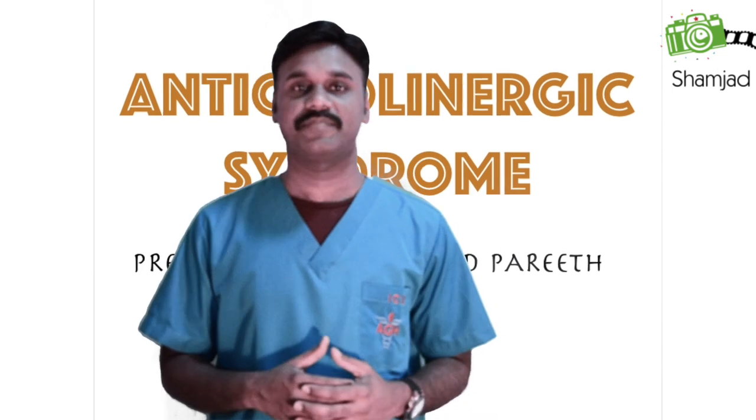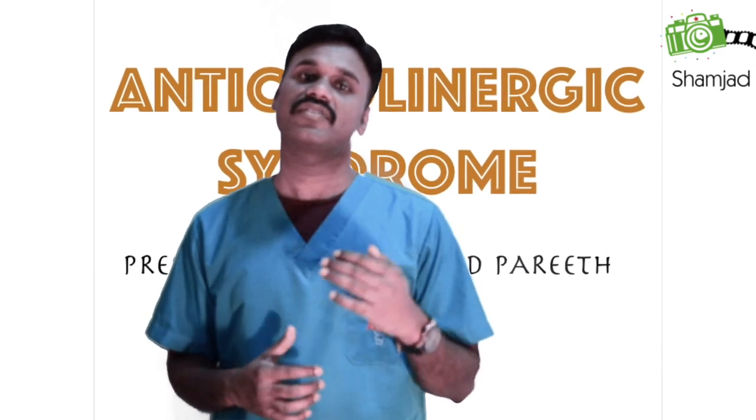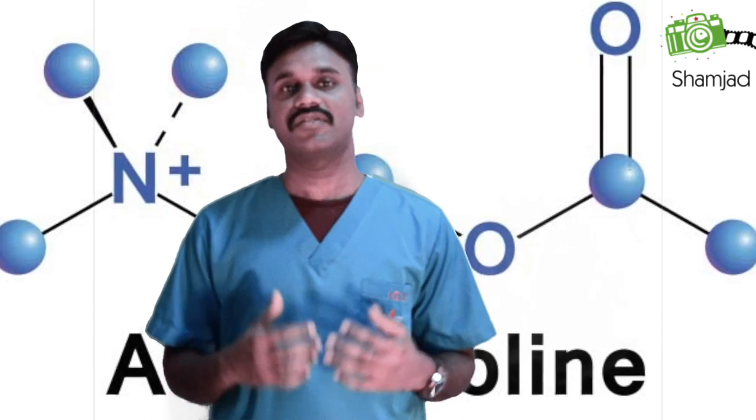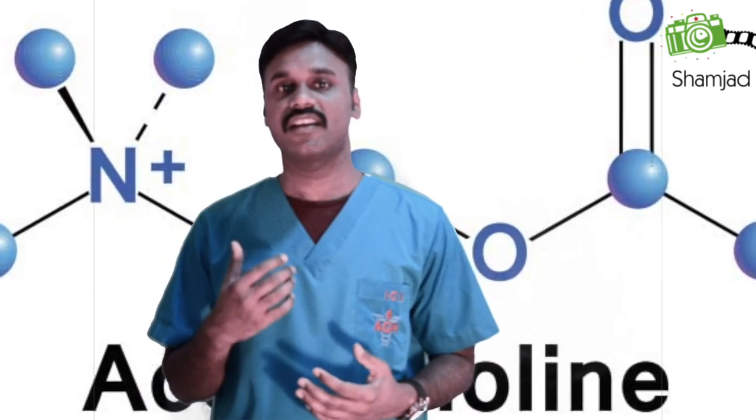Before that, what is cholinergic? This is a term used to refer to the molecule acetylcholine. Acetylcholine is a neurotransmitter within the central and peripheral nervous system. It is the chief neurotransmitter in the parasympathetic nervous system — the part of the autonomic nervous system that contracts smooth muscles, dilates blood vessels, increases body secretions, and slows down the heart.